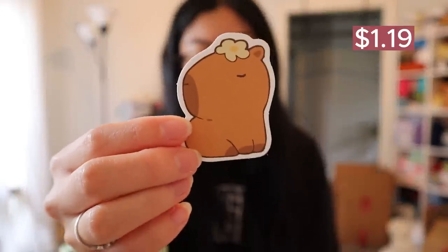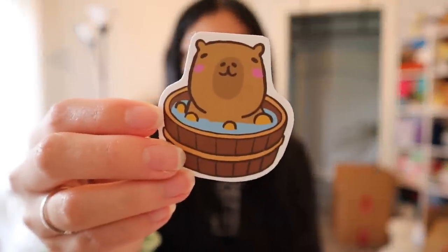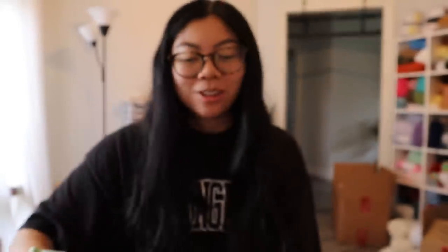And then the last sticker pack I got was capybara stickers. I know they have a cult following on Instagram and people are so in love with these animals. So when I saw this sticker pack, I was like, I have to get it. This one is in a bathtub, and this one says 'don't worry, be cappy.' It's so cute.